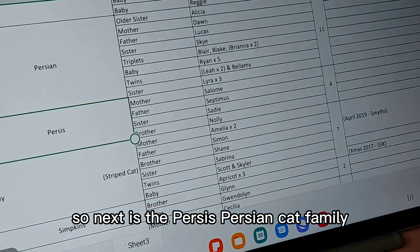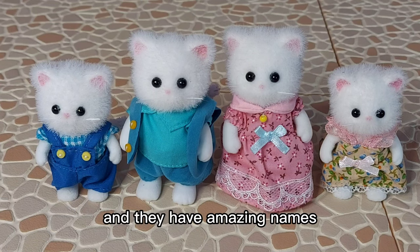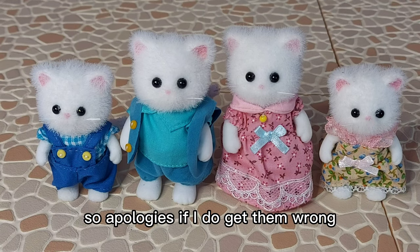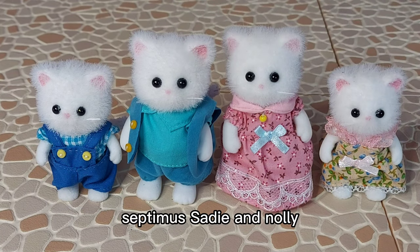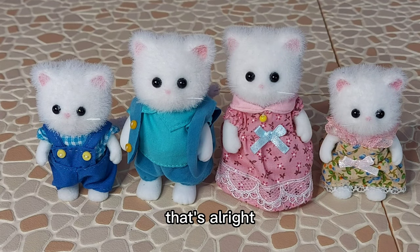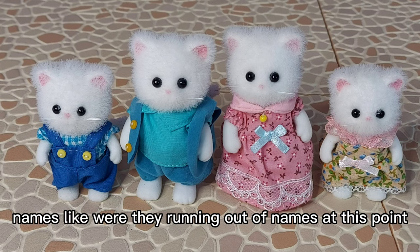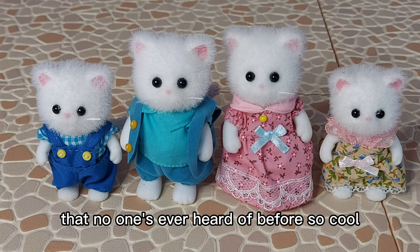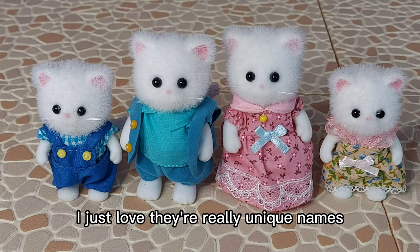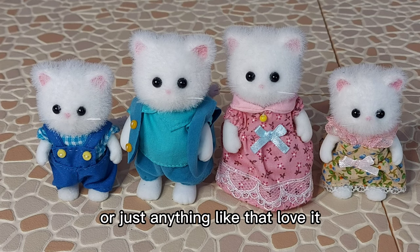So next is the Persis Persian Cat family, and this is the original Persian Cat family. They have amazing names that I'm going to struggle with the pronunciation of, so apologies if I get them wrong. Their names are Salome, Septimus, Sadie and Nollie. Sadie and Nollie - that's alright, I can say those. Septimus and Salome though - I'm guessing it's Salome? Very out there names. Like were they running out of names at this point, thinking let's go with something really exotic that no one's ever heard of before? So cool. I just love the really unique names.